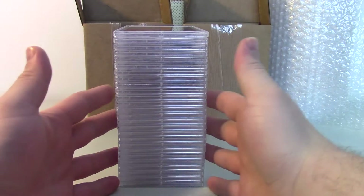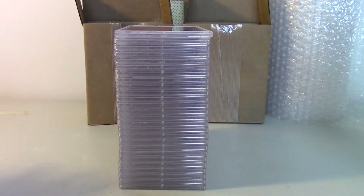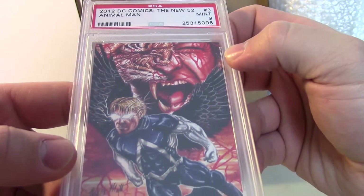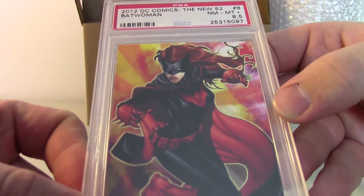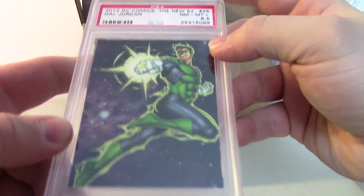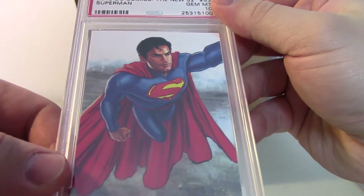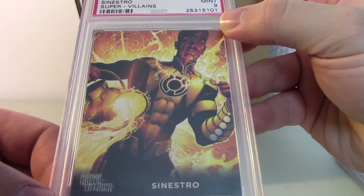We'll move on to James B., who sent a lot of very interesting stuff — stuff I don't typically see on this channel, but I always invite it. I love to see other forms of artwork and whatever TCG or cards in general you might be interested in. He sent a number of DC Comics cards from the New 52 set from 2012. Some very interesting artwork on these: Animal Man, Batwoman — came back as an 8.5 — Captain Atom, 8.5. I'm not entirely sure what PSA looks at in terms of grading these particular cards; typically corners are a little more prevalent in grading. Hal Jordan — Green Lantern — Gem Mint 10 for Superman, which almost seems fitting. And Sinestro.